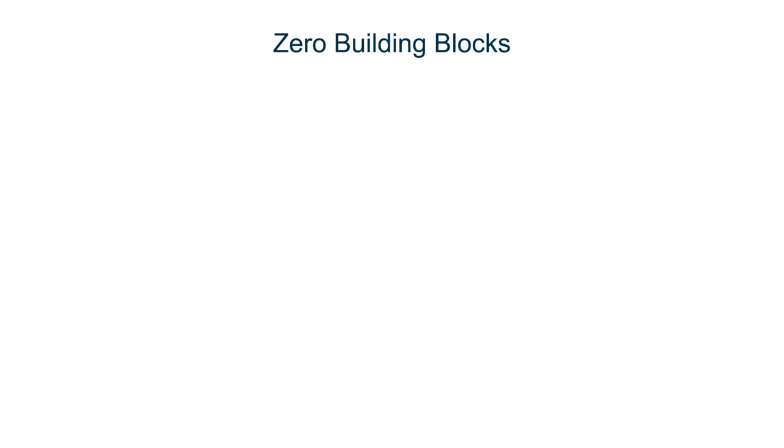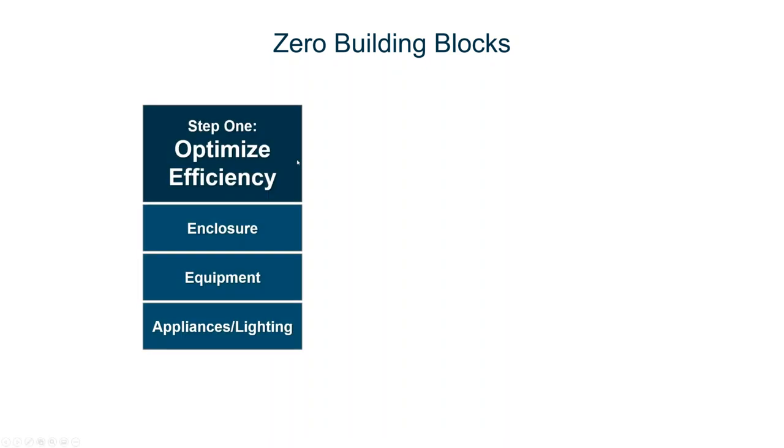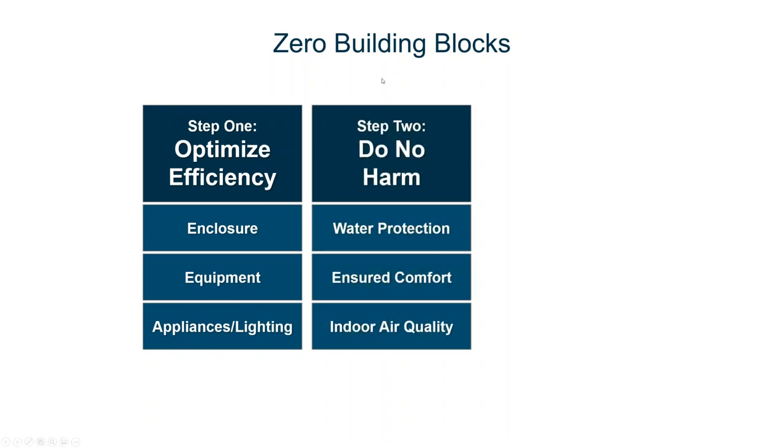What I want to do is make zero really simple and explain there are basic building blocks no matter where you are on the path to zero. Starting with zero ready and up, these are the building blocks that should be part of any zero energy program. The first building blocks are optimizing energy efficient performance. The three ways you do that: first, a rigorous enclosure that's very airtight, very well insulated, a very high performance enclosure. Then you use very energy efficient equipment. And lastly, all the appliances and lighting are also energy efficient. So now you've reduced your energy use substantially — 50 to 60 percent below the 2009 IECC, probably 40 percent below the 2012.